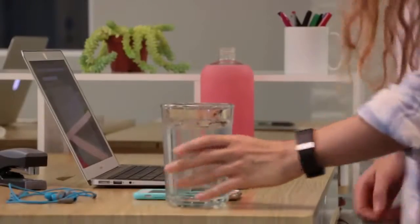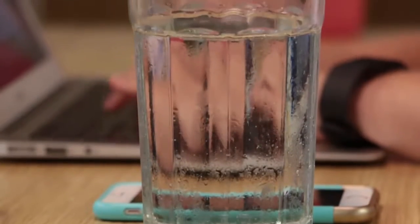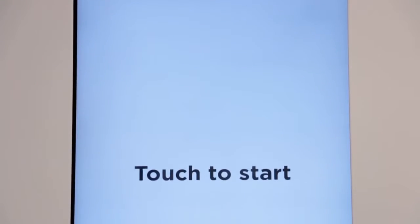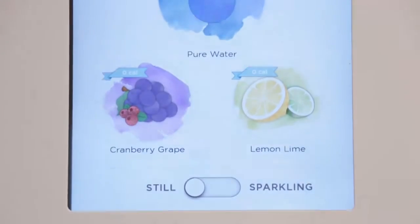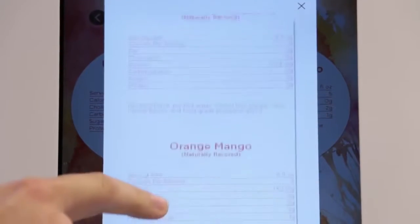Staying hydrated and healthy at work couldn't be easier. You can infuse your still or sparkling water with a variety of great flavors. Touch the display to view nutritional information — we only use healthy ingredients and always will.